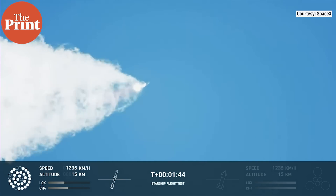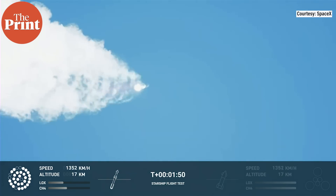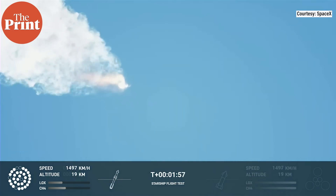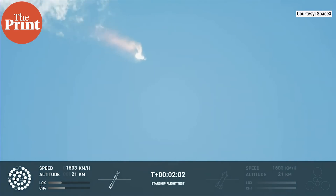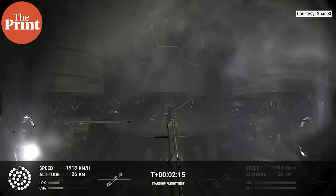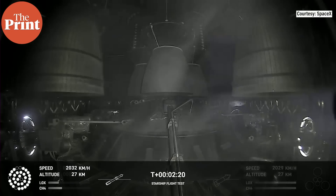Our next major activity is going to be shutdown of the first stage. Houston Tracking Station now acquiring the vehicle. With shutdown we will get separation of Starship and Super Heavy, and ignition of the Starship engines. When Starship separates, we light up six engines in a staggered sequence, and if all goes well, those six engines will burn for almost six and a half minutes. On-board view from Starship, with views of the Raptor engines on the second stage, as we prepare for stage separation.